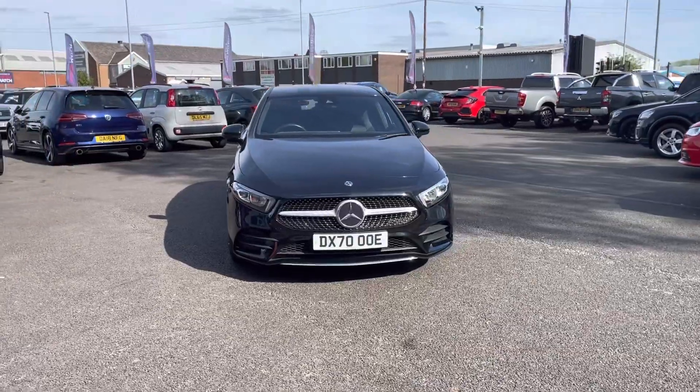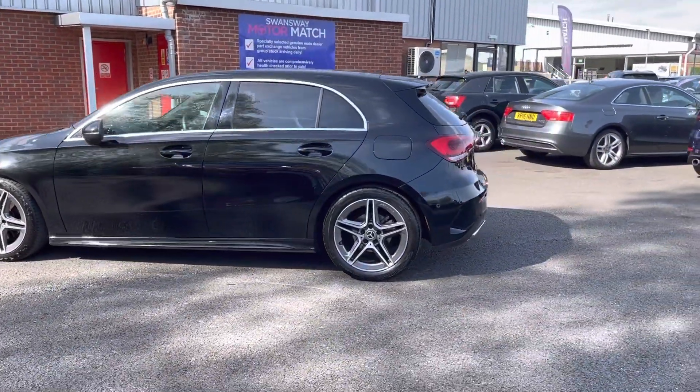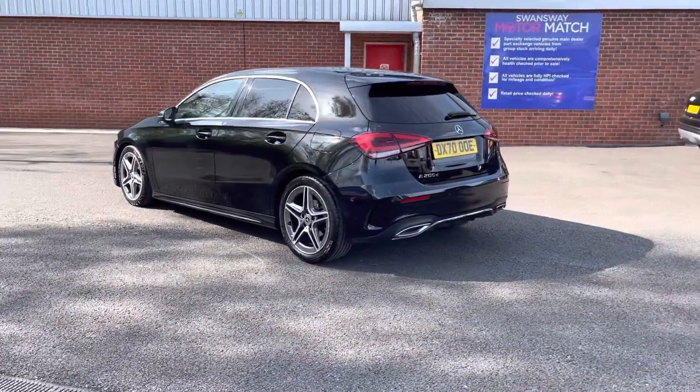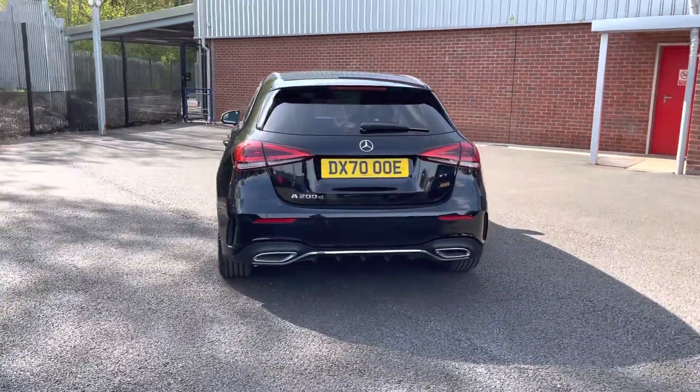If you are interested in this vehicle at any point during this video, please give us a call on 01204 786 586. It has had a multi-point check carried out by ourselves at Motomatch Bolton. There's more details regarding that on our website.